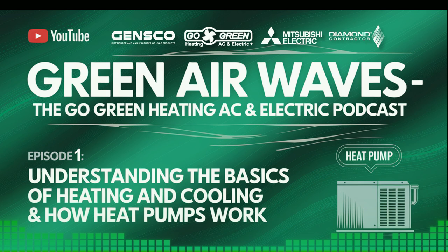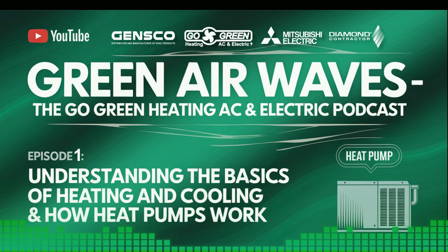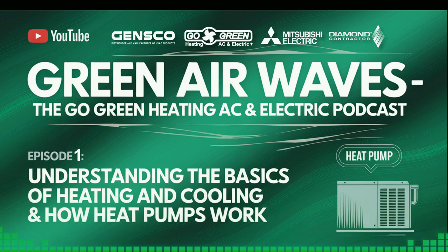But it's not just about comfort and health — energy efficiency plays a huge role, too. Efficient systems use less energy, reducing carbon footprints and saving money on bills. That's why at Go Green Heating AC and Electric, we emphasize the importance of eco-friendly and energy-efficient solutions that are better for both the environment and your wallet.